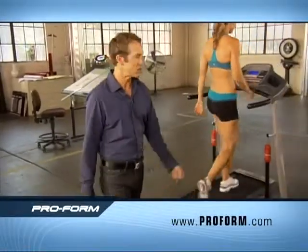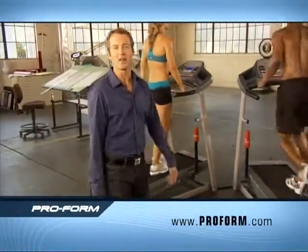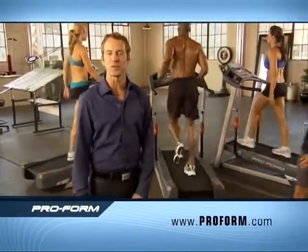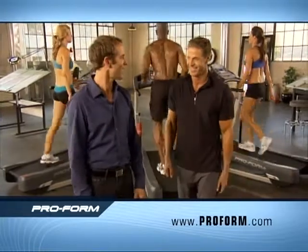If you think you have to run your guts out, beat your knees to a pulp, or work out for hours to get the body you want, think again. Expert trainer Dave Sinclair is here with the Proform XT to show us why. How you doing, Dave?